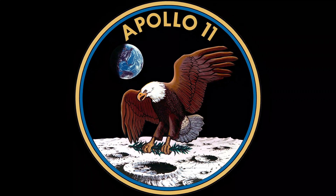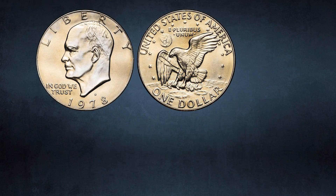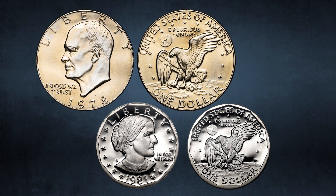The design was later revised to put an olive branch in the eagle's talons, and adapted for the Dwight Eisenhower and Susan B. Anthony dollar coins.